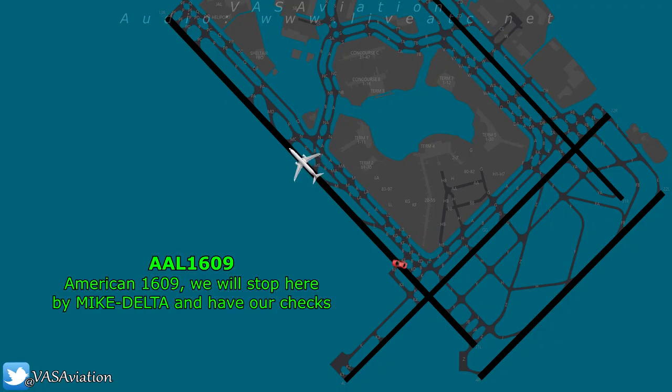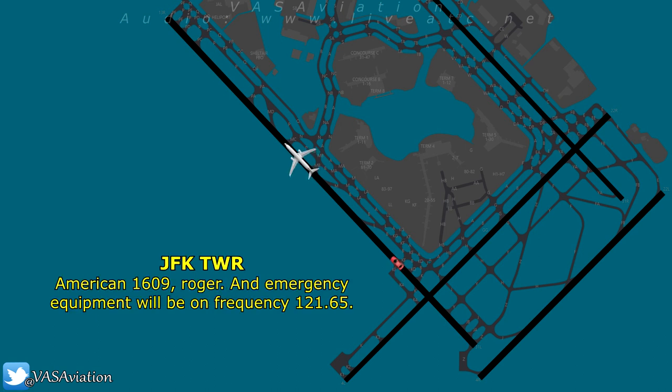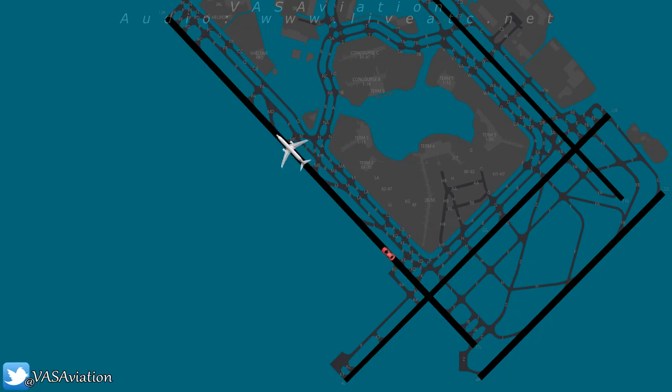American 1609, we're going to stop here by Mike Delta and have ARFF check us out, all right? American 1609, roger, and the emergency equipment is going to be on 121.265. 21-65, we're going to do it right now. All right.